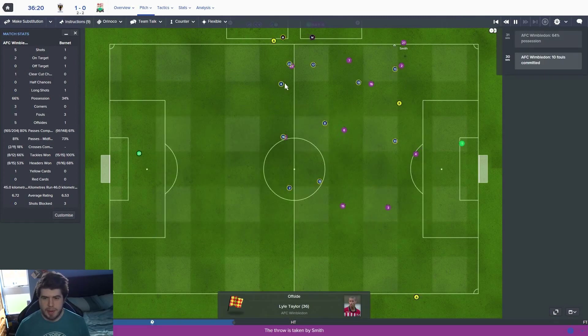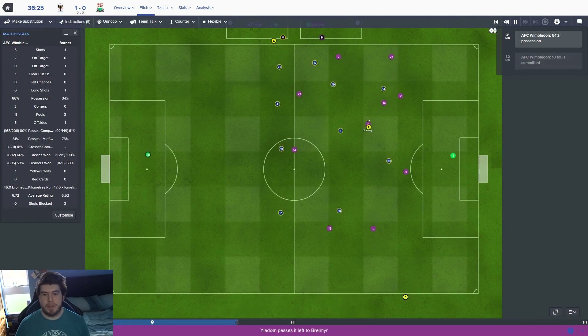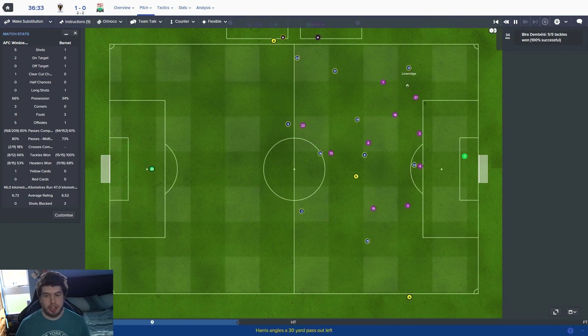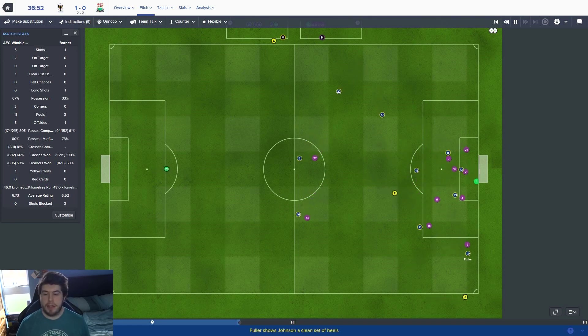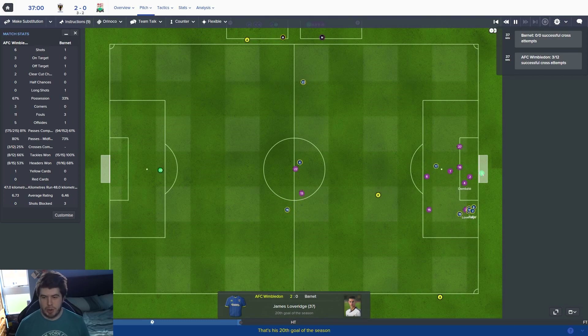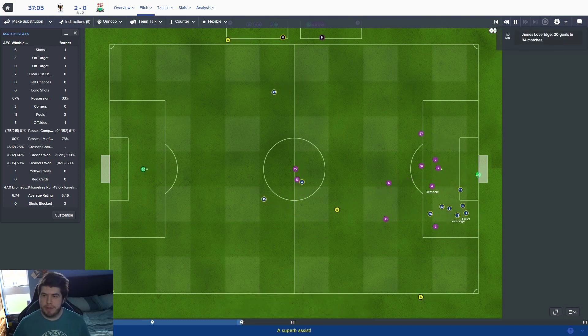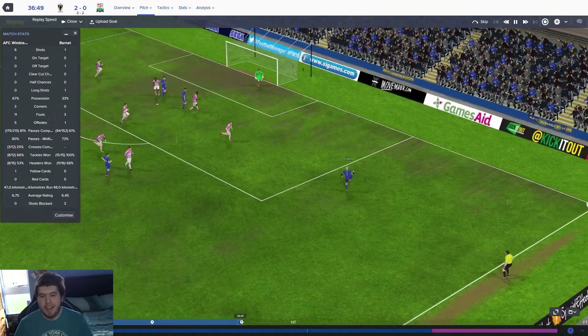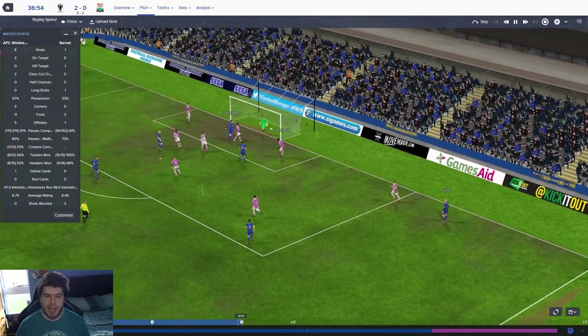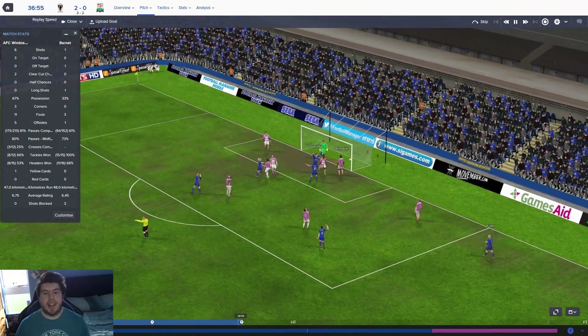1-0 up. I think we could do with a second goal just to make sure. We've been given a pretty plum draw — once we beat Birmingham City and Southend, both Portsmouth and Barnet were League 2 sides, so we've had a decent run to potentially a final. Lovridge is in there and now it is 2-0. James Lovridge — that's where he's at his best, running near posts and getting on the end of things. 20 goals this season. Taylor goal — assist from Lovridge — and it is 3-0 to Wimbledon.